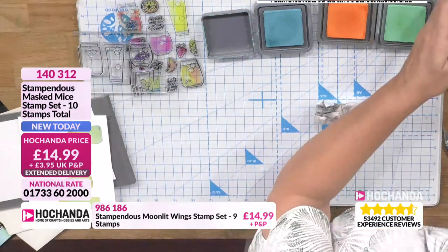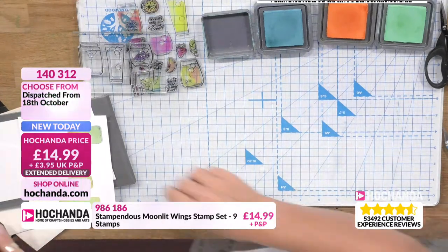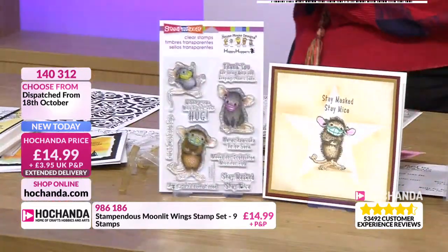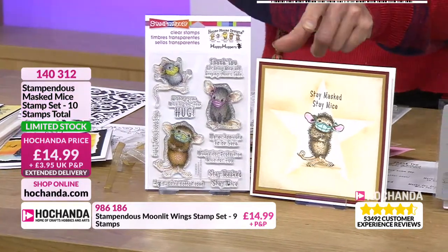So remember, that's how you just clean them off like that. It's cracking that — put some elbow grease into it. Now, which one are we really limited on? The Mass Mice. Really limited on these little guys — very limited. Remember, that is extended delivery. Once it's gone, it has gone.